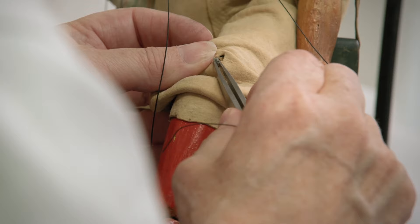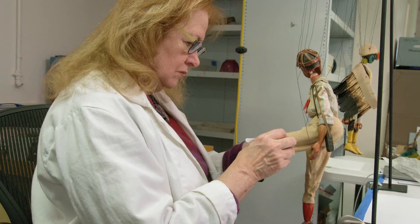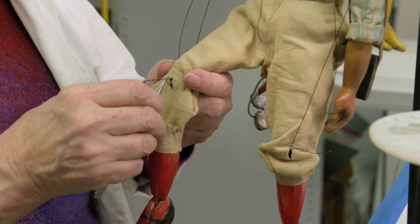There are 76 marionettes. They were in terrible condition, which for a conservator who loves marionettes is really wonderful. I couldn't wait to work on them.